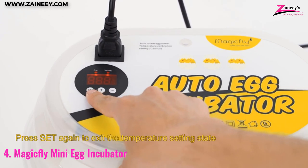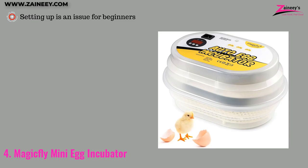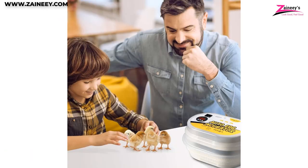The pros are: it's a premium choice, it is lightweight, and it features accurate temperature control. The cons are: setting it up is an issue for beginners. If you like this one, click the link in the description box below. If you haven't made a choice, then keep watching for more options.